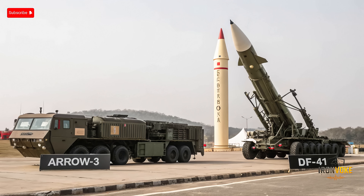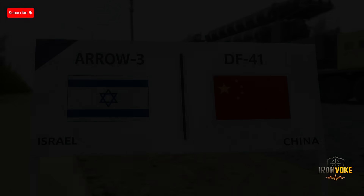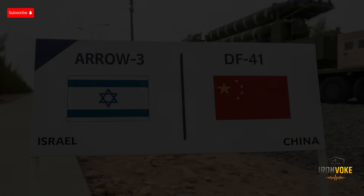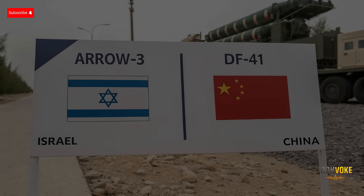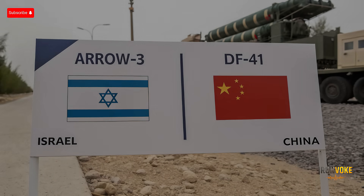In this video, we will compare their design, performance, guidance systems, range, speed, and strategic relevance. All information presented is based on credible defense sources including Jane's Defense, Global Security, and verified military publications. We will look at what makes each system unique and where each excels or faces limitations. By the end of this comparison, you will have a clear understanding of how Israel and China approach missile technology differently.